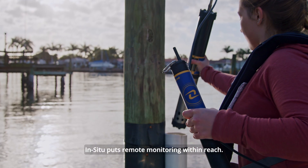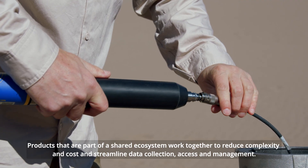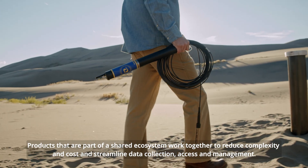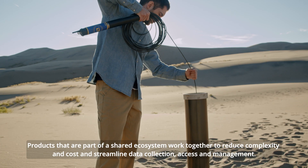In Situ puts remote monitoring within reach. Products that are part of a shared ecosystem work together to reduce complexity and cost, and streamline data collection, access, and management.